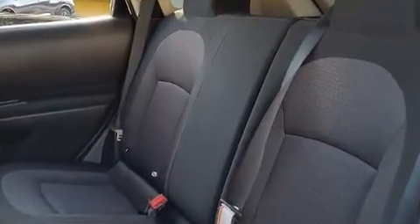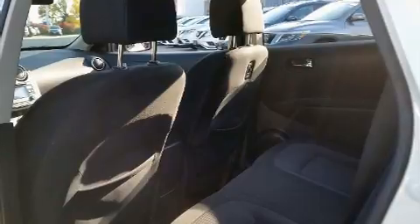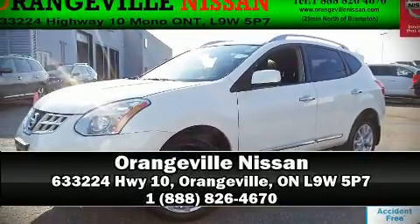Sophisticated all-wheel drive technology maintains a firm grip on the road. A test drive is waiting for you — call now to schedule an appointment at our dealership.